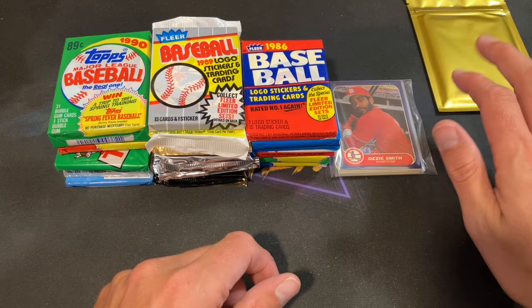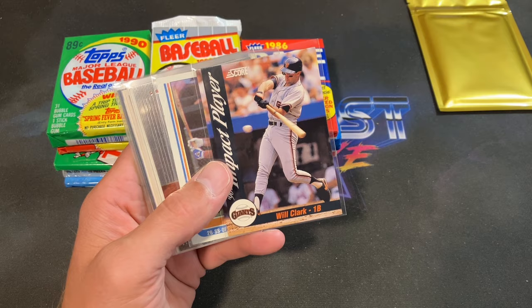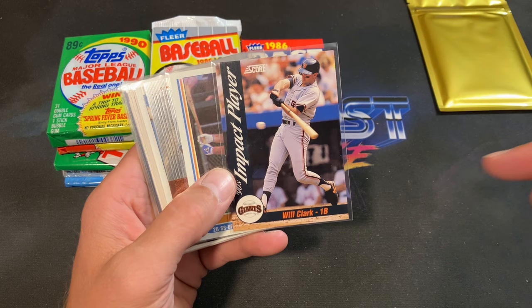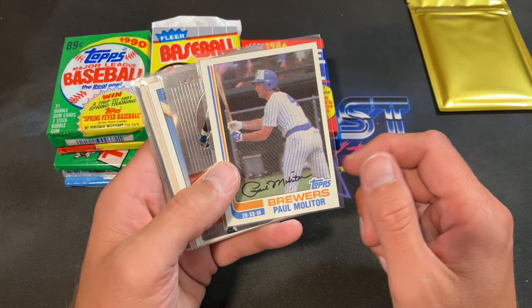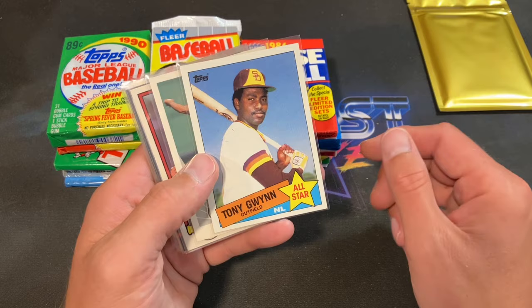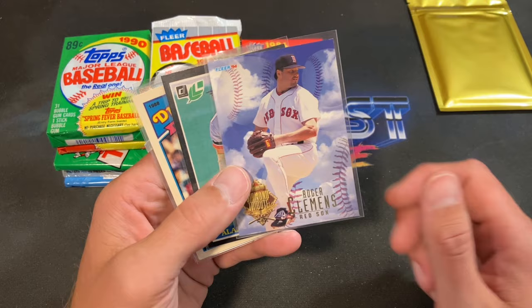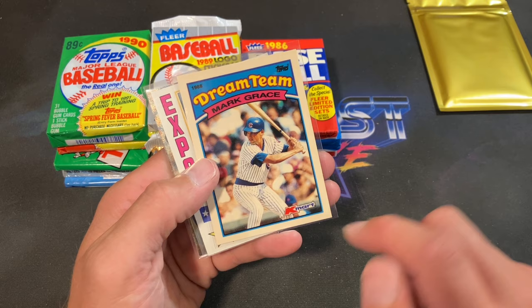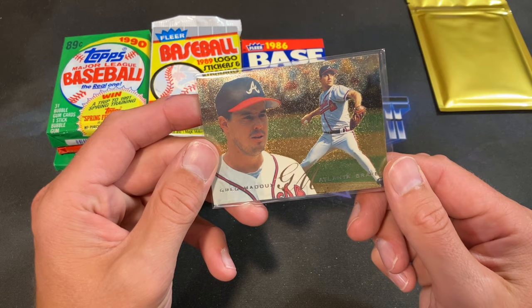Greg Maddux is on the back of the team bag. Starting things off: Ozzie Smith 86 Fleer, and a 92 Impact Player insert of Will Clark — these were exclusive to blister packs or jumbos. Also an 82 Topps Paul Molitor, 95 Bowman's Best Tony Gwynn, 85 Topps All-Star, 90 Leaf Steve Garvey, 82 Donruss, 94 Fleer Diamond Tribute Roger Clemens, Trammell 85 Leaf, Mark Grace Dream Team from K-Mart, 84 Topps All-Star Gary Carter, and a 95 Fleer Greg Maddux.